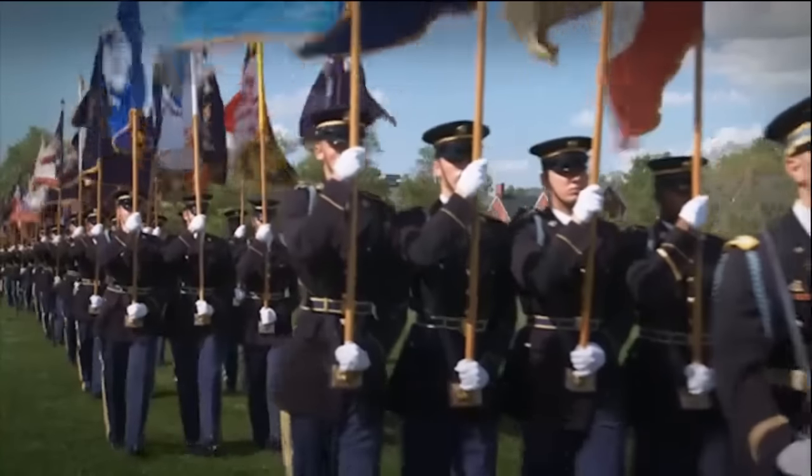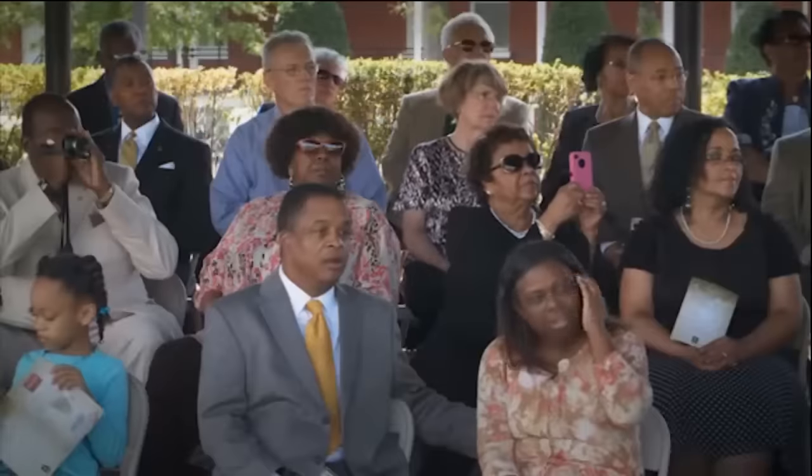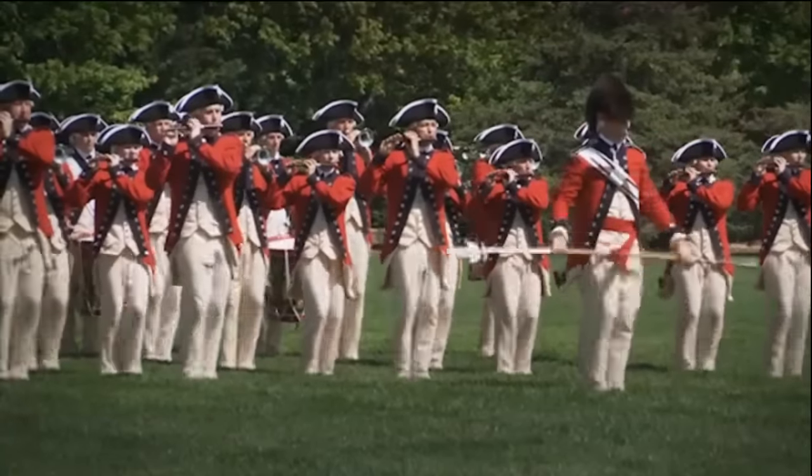I'm Command Sergeant Major Jeffrey Stitzel. I'm an infantryman, and I have the Honor Guard tab. Private First Class Francisco Jimenez, 11 Bravo Infantry, I have the Honor Guard tab. The Honor Guard is a special unit that conducts our nation's most important ceremonies. We conduct all of the ceremonies in the Washington, D.C. area. I wanted to become a member of the Honor Guard because I think it's a great honor.